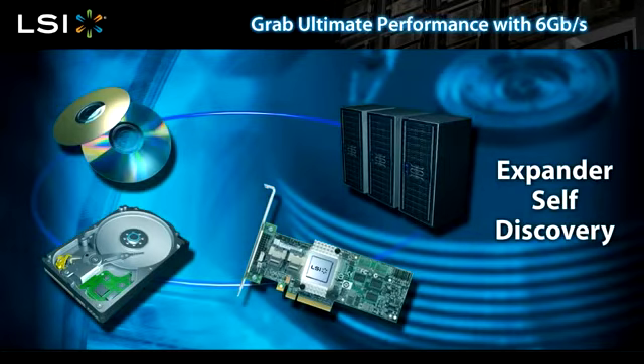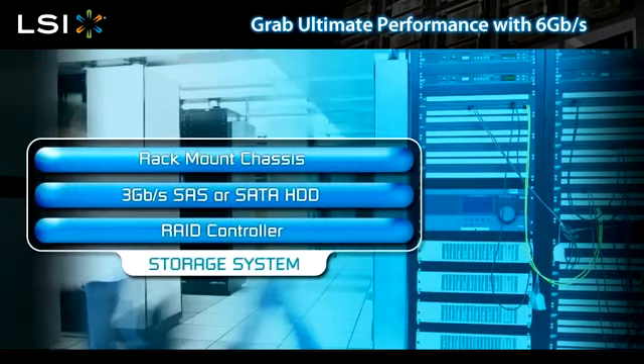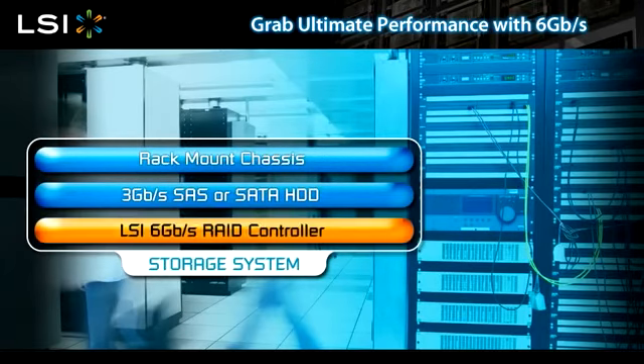Other new features include decision feedback equalization, which allows for longer cables, standardized zoning, and enhanced data protection. You don't need to update your entire system to 6 gigabit per second to take advantage of these technical advancements. Upgrading just the RAID controller will deliver an immediate performance improvement for your existing system.